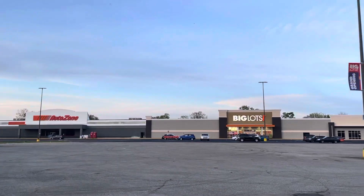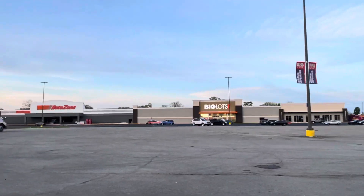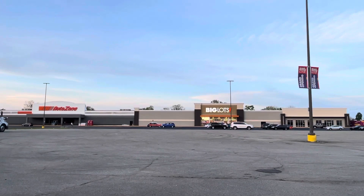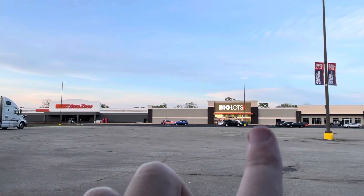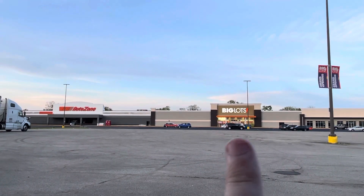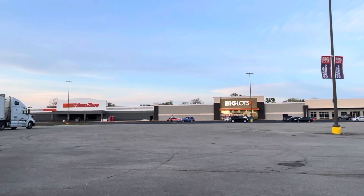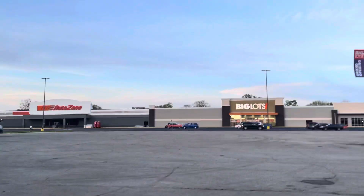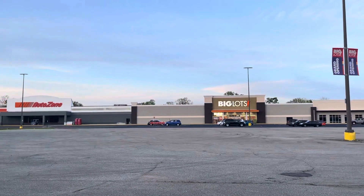Here's how everything's going right now. Planet Fitness signage is not up yet, but it looks pretty good. We've got AutoZone and Big Lots — the first building that has opened in this area. Sooner or later you'll see all of these open.